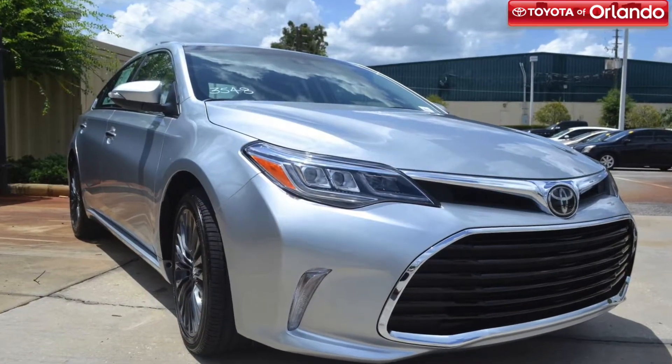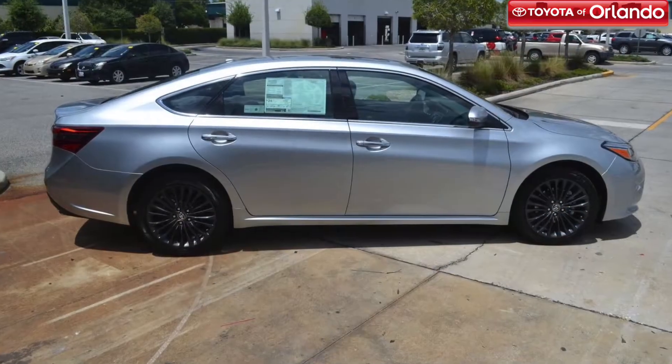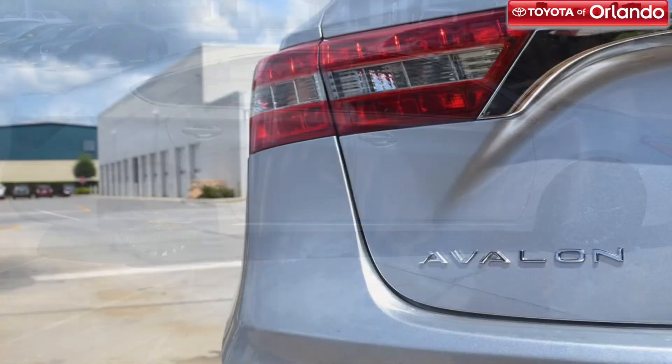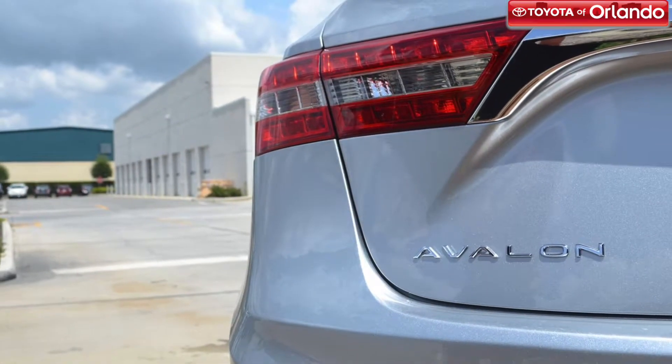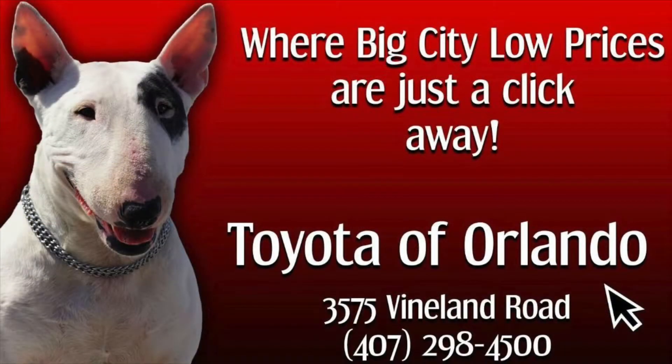We know this luxurious Toyota model has you interested, so come out to Toyota of Orlando today, and be sure to take the new 2018 Toyota Avalon for a test drive. This car will stand out on the road and make an impression with its extreme sophistication and elegance.